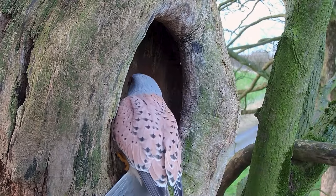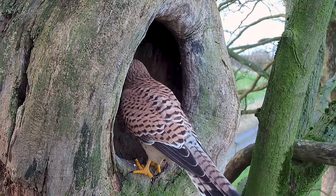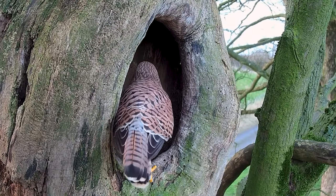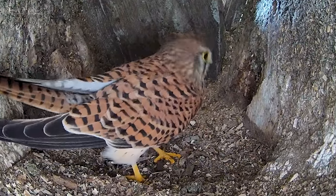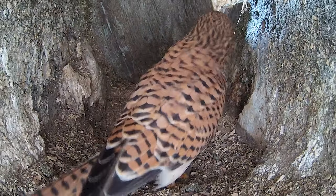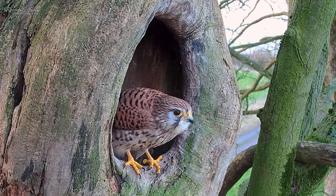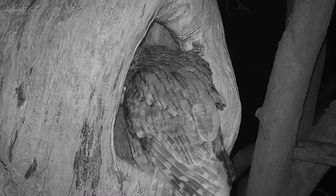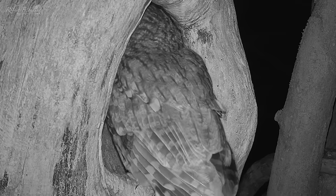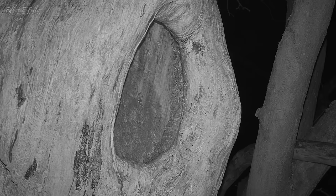In the morning Mr. Kess is the first to visit, and then Mrs. Kess takes a look too. They seem to like the changes. That night tawny owl Bomber tries to enter, but can't get past the baffle. The clever handiwork has done its job.